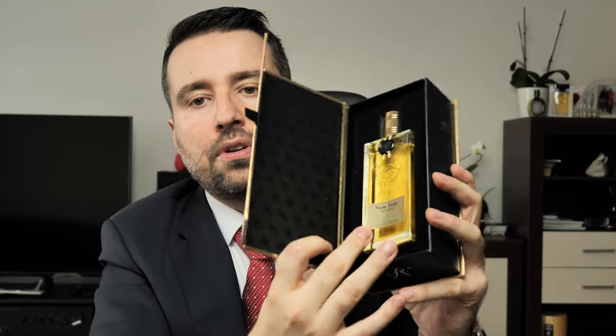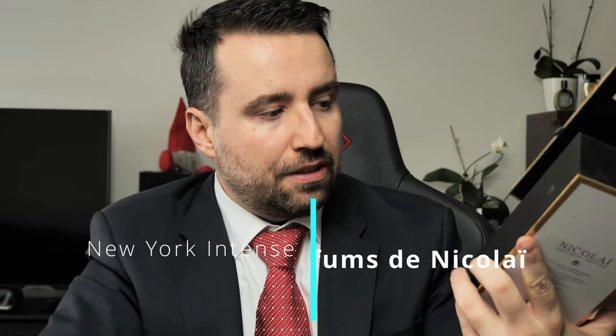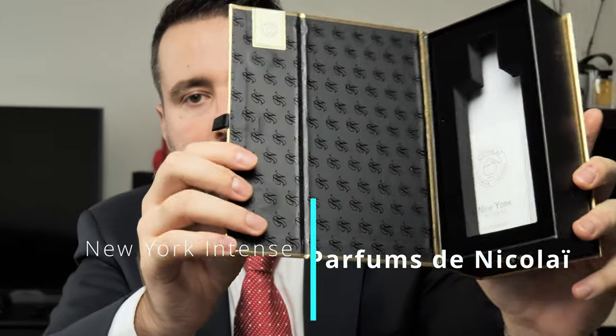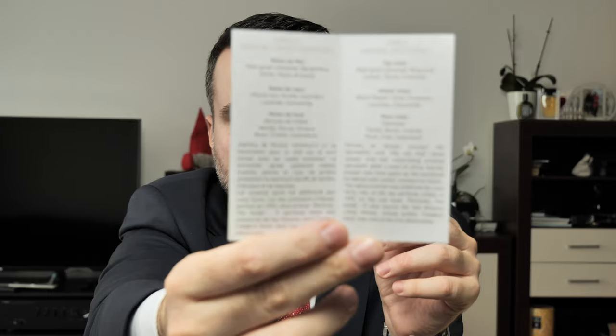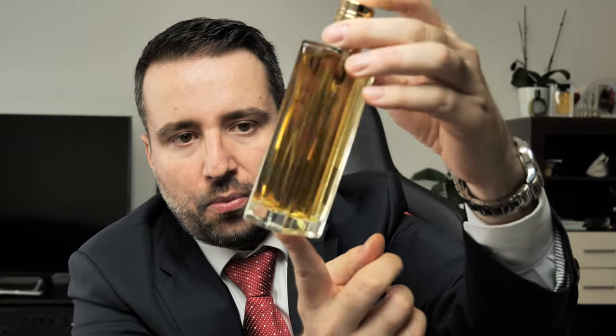This is a scent which came into my radar. There's a magnet and then the bottle is inside. This is how it looks — the packaging from Parfums de Nicolai. It has a nice pattern, a nice booklet inside on high quality paper, with the history of the brand and things about Patricia de Nicolai. I have the big bottle, the 100 milliliter 3.4 oz, which is an eau de parfum.